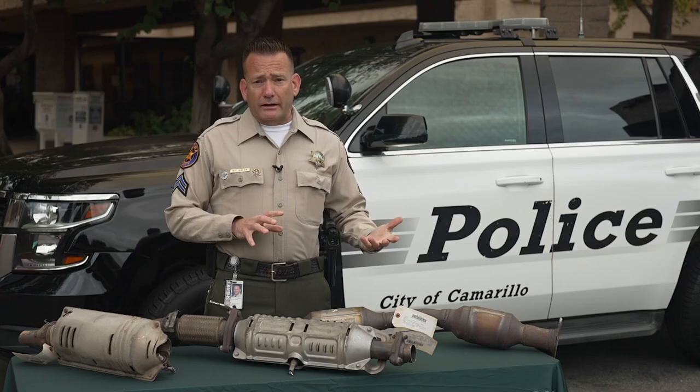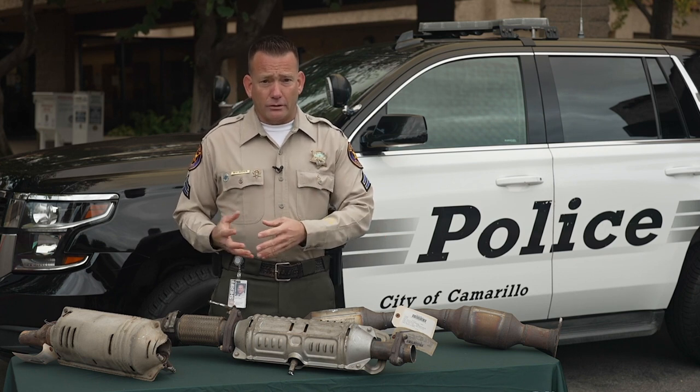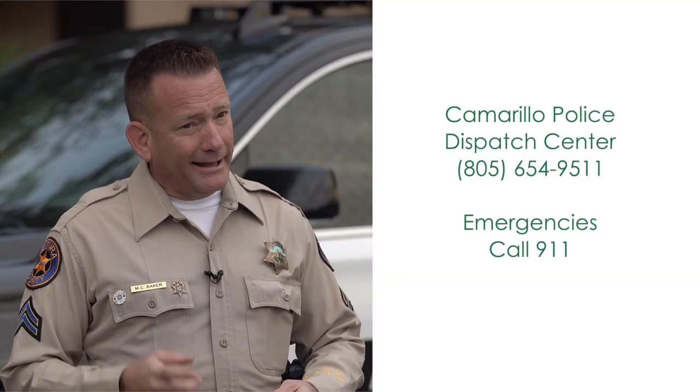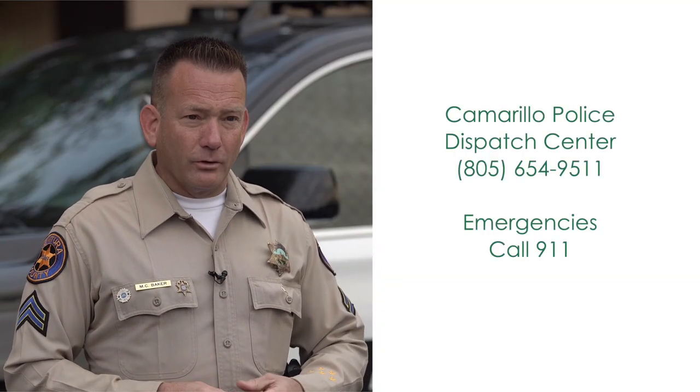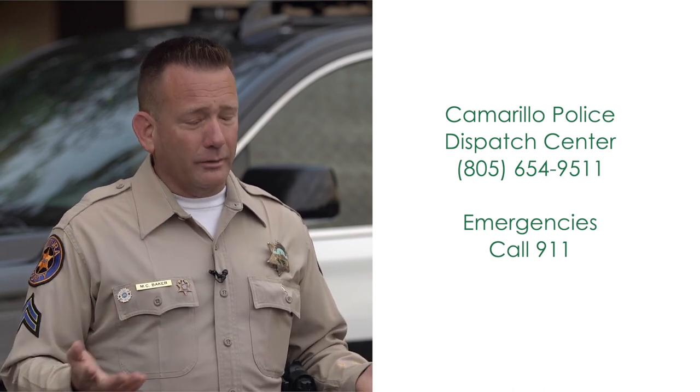If you witness a catalytic converter theft taking place, or if one is stolen off your vehicle, call our dispatch center 24 hours a day, seven days a week at 805-654-9511. And remember, if you have an emergency, always call 9-1-1.